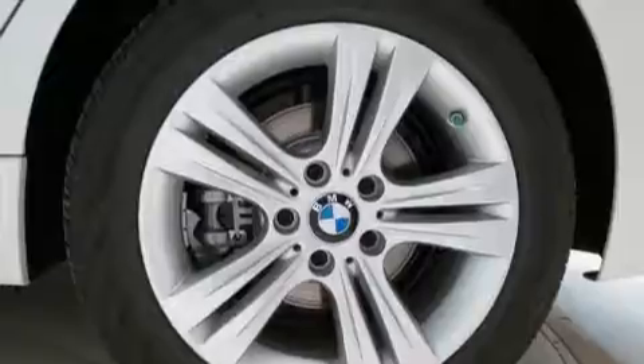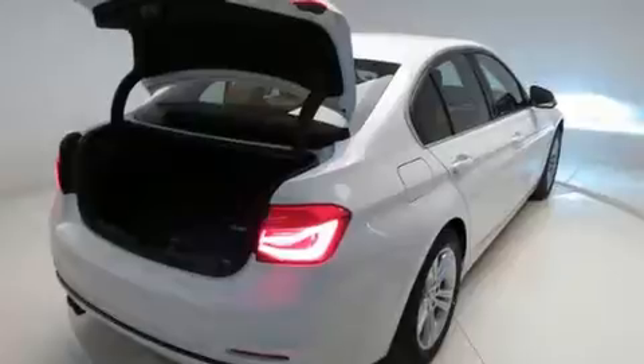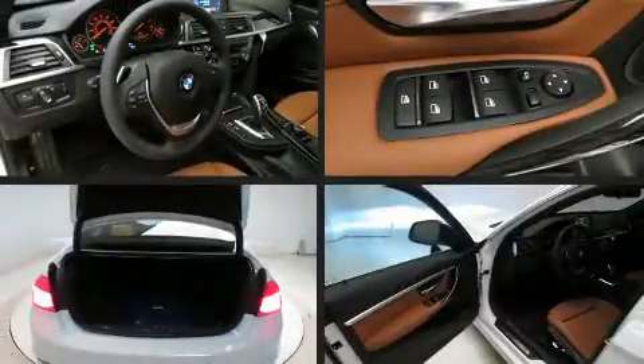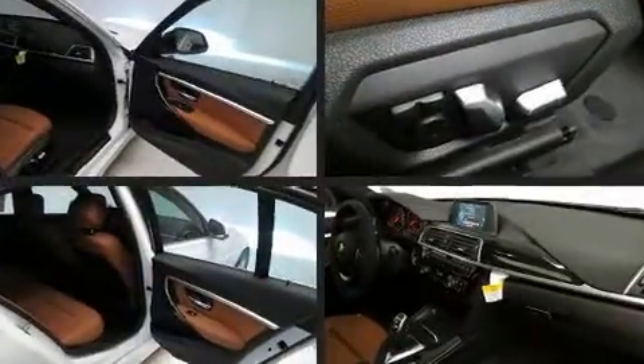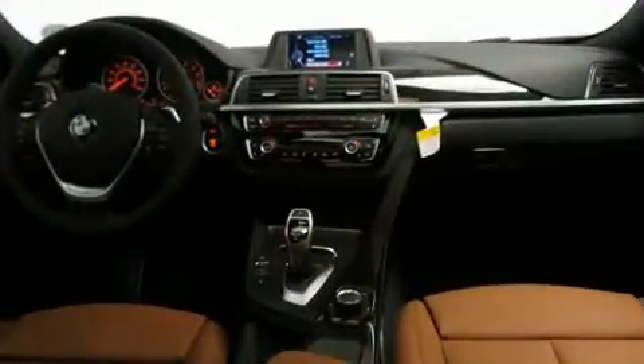BMW also prioritized safety and security with features such as dual front impact airbags with occupant sensing airbag, head curtain airbags, traction control, brake assist, anti-whiplash front head restraint, a panic alarm, an emergency communication system, and four-wheel disc brakes with AVS.